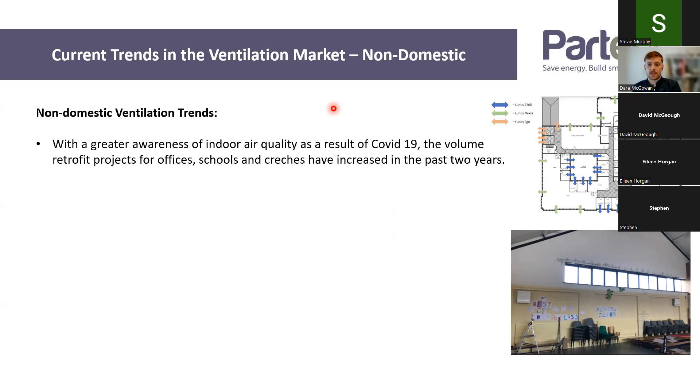In terms of the non-domestic market, the current trends are quite different from domestic. With the greater awareness of indoor air quality as a result of COVID, we've had a huge increase in volume of inquiries for offices, schools, and creches — three building types where inquiries have tripled or quadrupled over the last two years compared to pre-COVID times. Lots of our larger retrofit projects are those types of buildings.